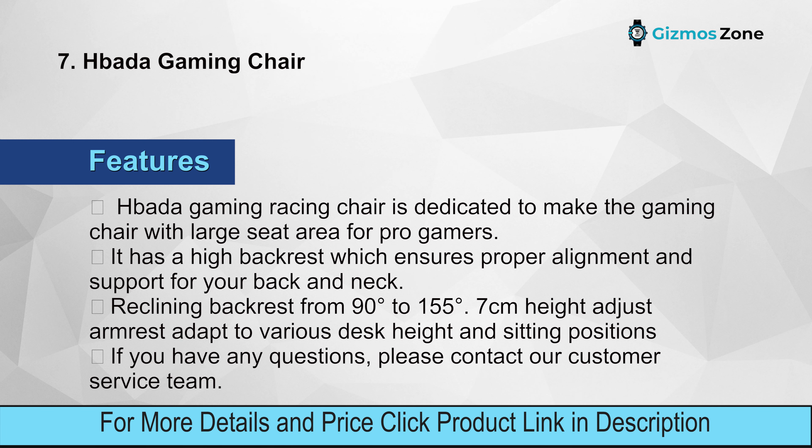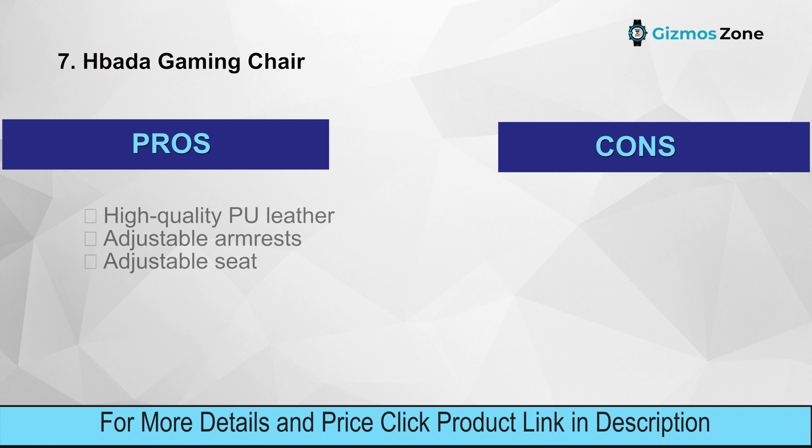This body gaming racing chair is dedicated to providing a large seat area for pro gamers, with a high backrest ensuring proper alignment and support for back and neck. It features a reclining backrest from 90 to 155 degrees and seven-centimeter height-adjustable armrests to adapt to various desk heights and sitting positions. Pros: high-quality PU leather, adjustable armrests, adjustable seat. Cons: the seat could recline more.